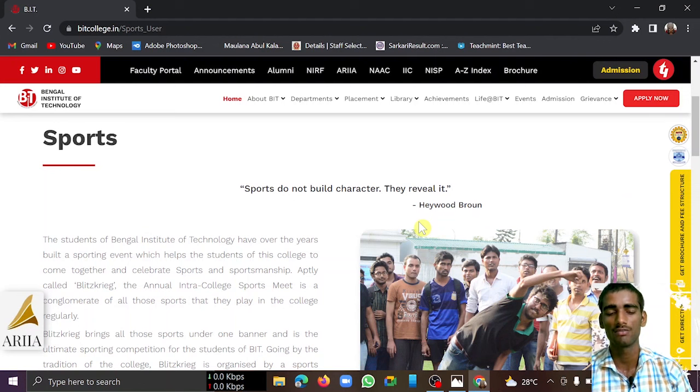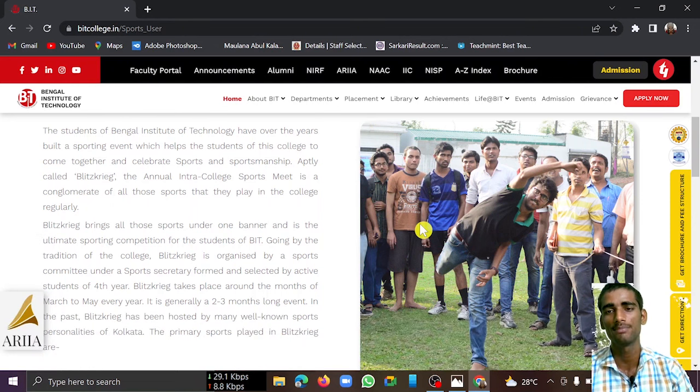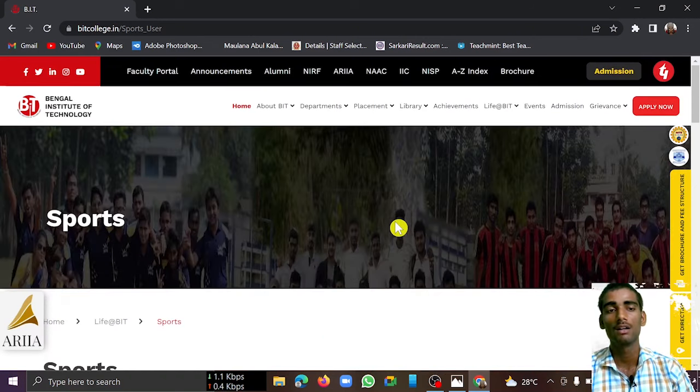Regarding the fee structure — they haven't updated it recently, but previously the total fees for four years is approximately 3.74 lakh rupees. These are all the details about this important college under WBJEE — Bengal Institute of Technology.